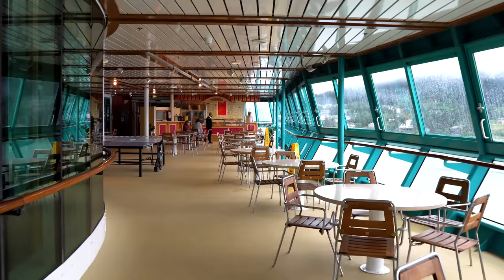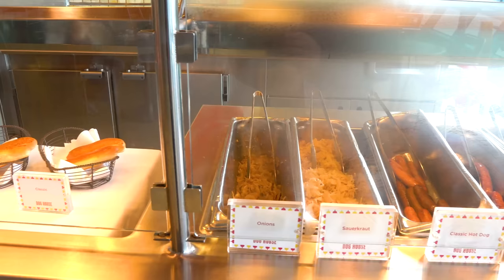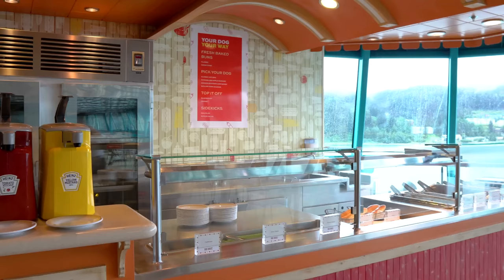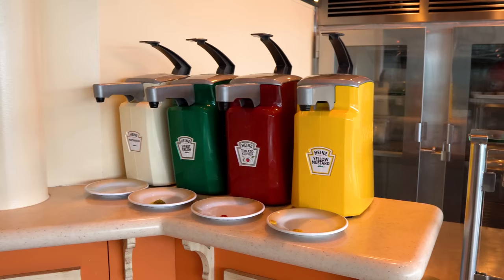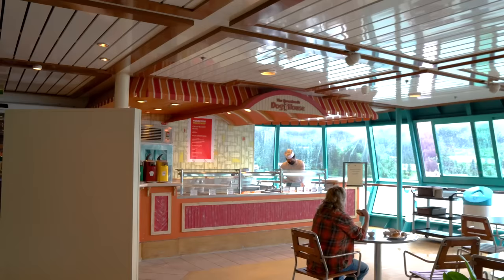Next up is the Boardwalk Doghouse on deck 11. Royal Caribbean added to the ship a complimentary — meaning included with your cruise fare — hot dog spot where you can get different hot dogs customized just the way you want it, whether that's mustard and sauerkraut, onions, or ketchup. The Doghouse is available during the daytime and there's no additional cost to get a hot dog here.